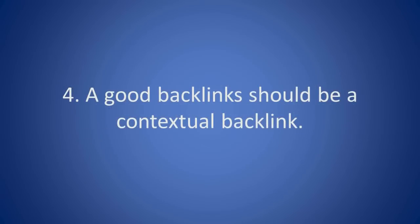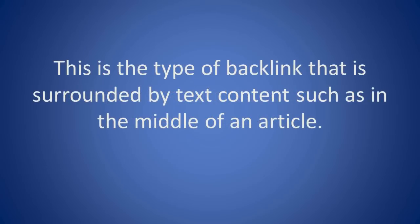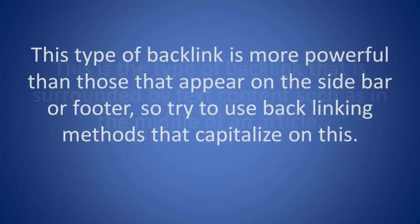4. A good backlink should be a contextual backlink. This is the type of backlink that is surrounded by text content, such as in the middle of an article. This type of backlink is more powerful than those that appear on the sidebar or footer, so try to use backlinking methods that capitalize on this.